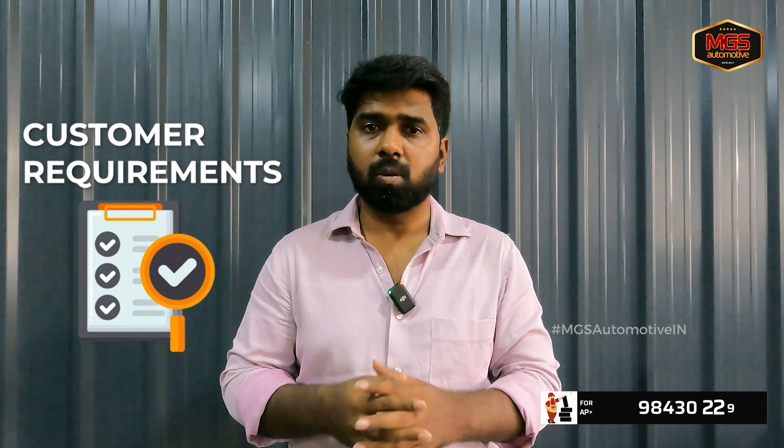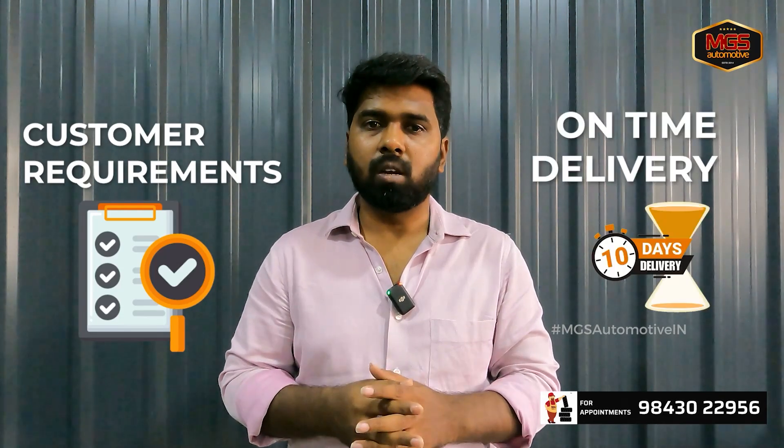The customer's requirements are the best work plus on-time delivery. This is the key.